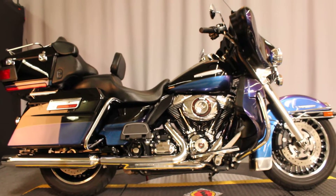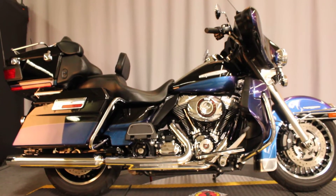It is available for test rides seven days a week at Biggs Harley-Davidson in San Marcos.